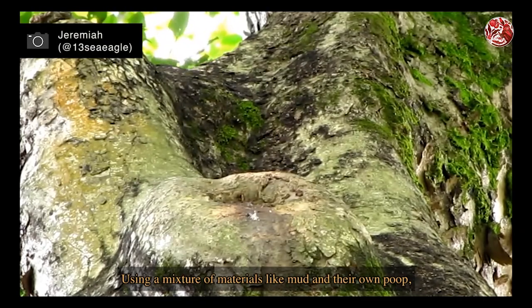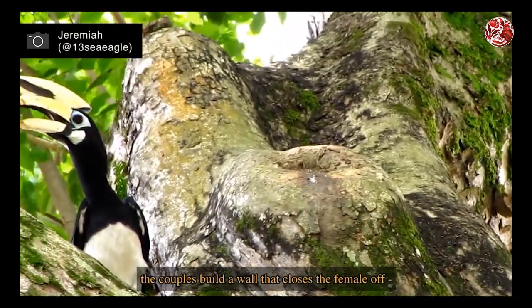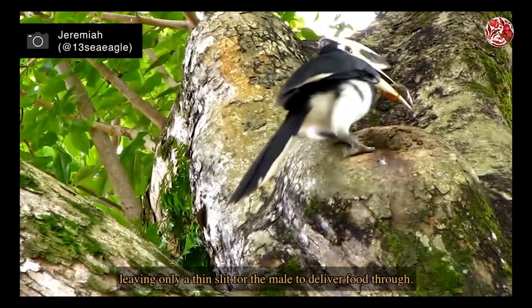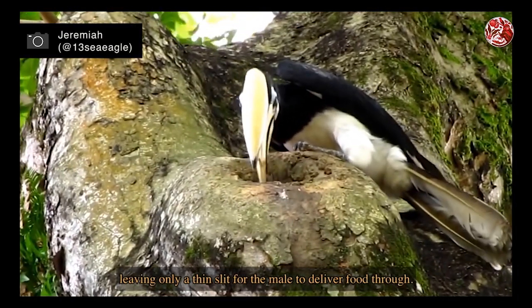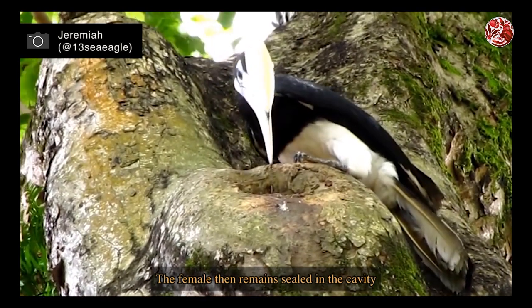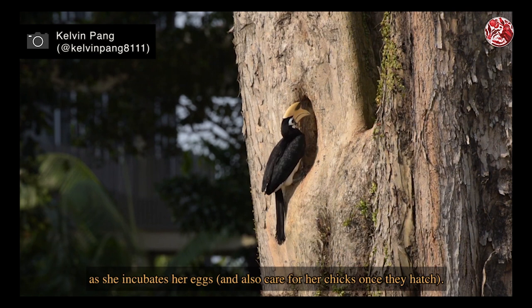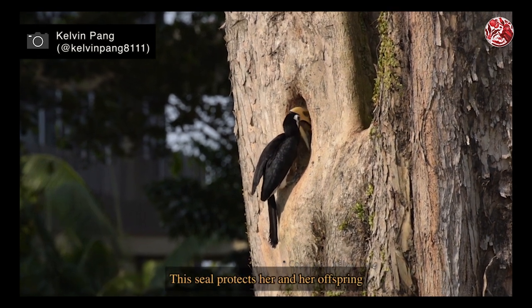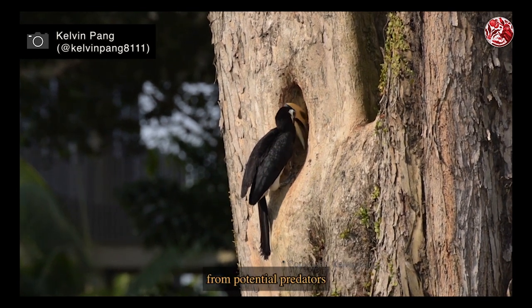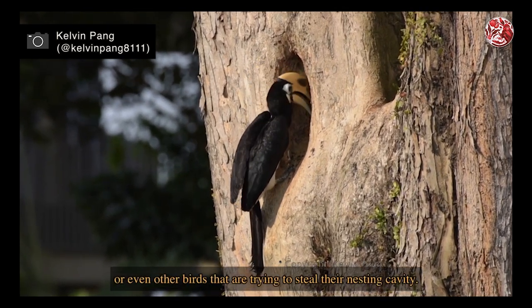Using a mixture of materials like mud and their own droppings, the couple builds a wall that closes the female off, leaving only a thin slit for the male to deliver food through. The female then remains sealed in the cavity for around three to five months as she incubates her eggs and cares for her chicks once they hatch. This seal protects her and her offspring from potential predators or other birds trying to steal their nesting cavity.